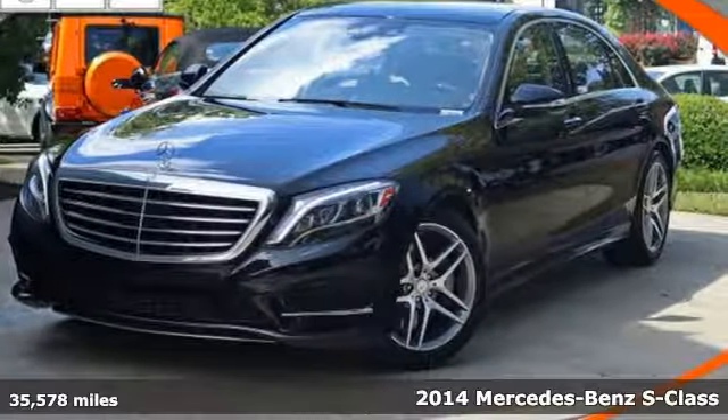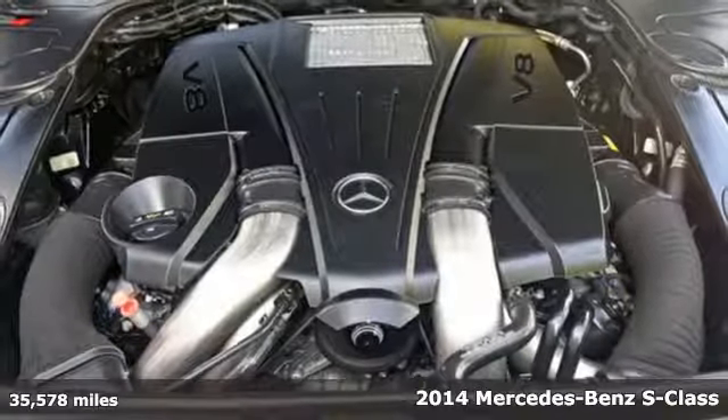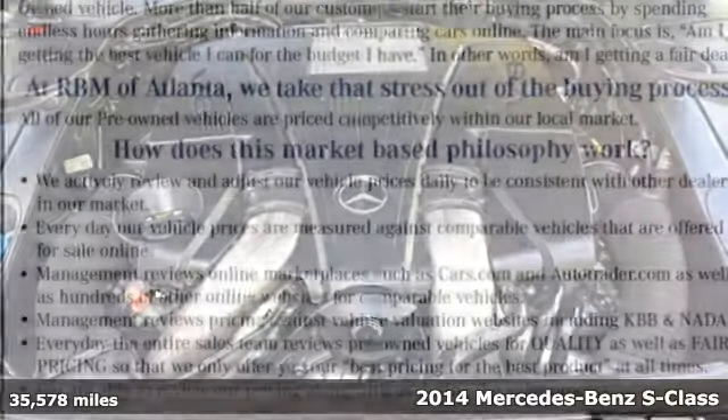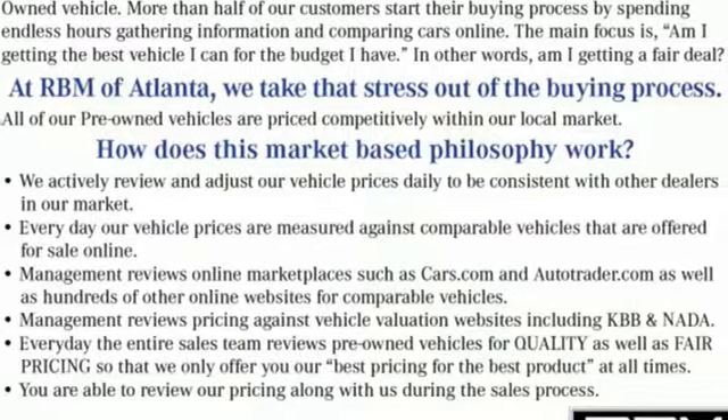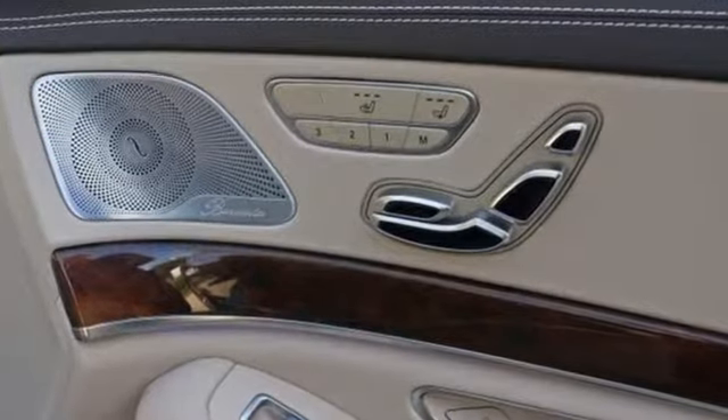It's a 2014 Mercedes-Benz S550. Get settled in comfort behind the wheel. Nice touches like a power-adjustable steering column, heated front leather seats, and memory seat settings make this ride easy for the driver.